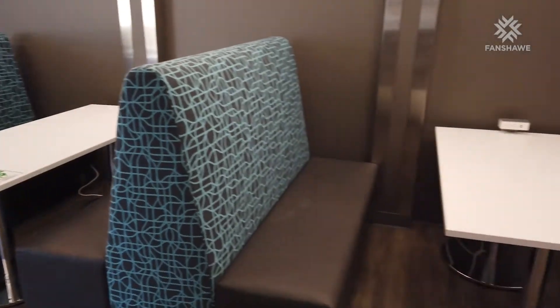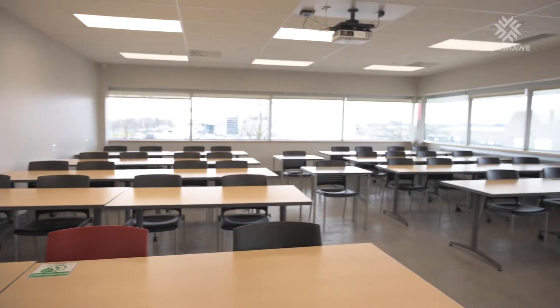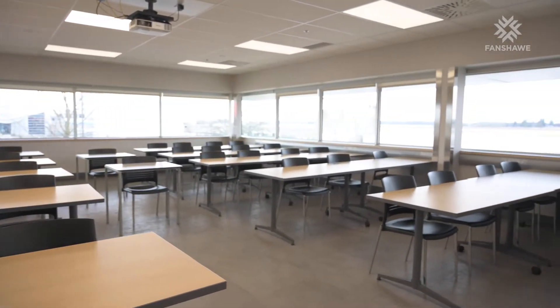We have recently done extensive renovations to this location to add more classroom spaces to accommodate new students in programs such as commercial flight and flight services. Now students will find ample spaces to study on the second floor — classroom spaces with nice big windows and natural light — and they'll be able to see the runway right from their classroom.